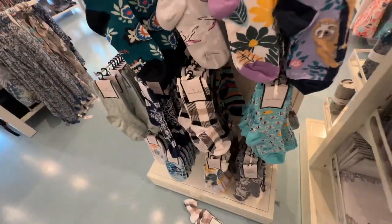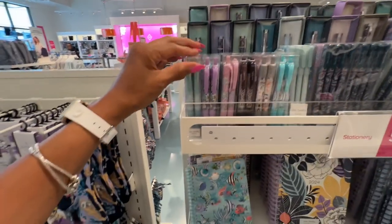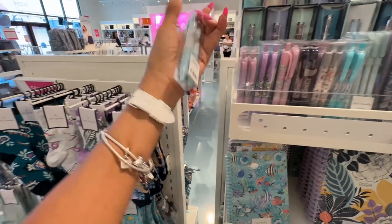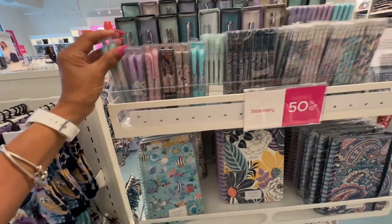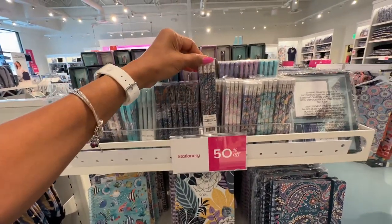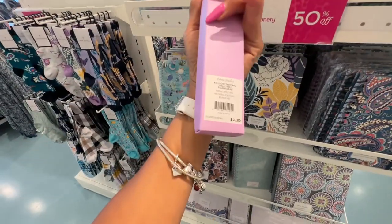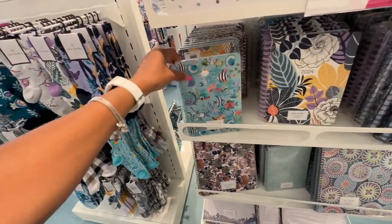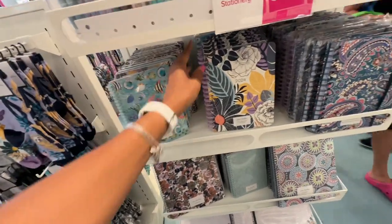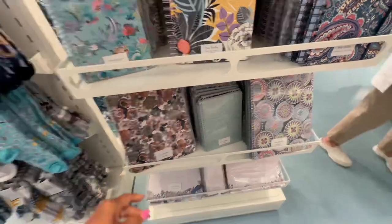Oh look — my pen lovers! These are cute click pens, a set of two. It doesn't have a price but it's 50% off. They even have pencils. I love pretty pens — $20, marked down to $10, that's good! And look they have some notebooks. Oh, this one is nice — $35.